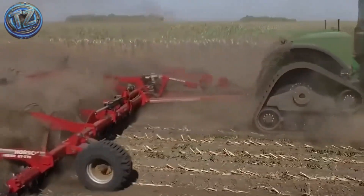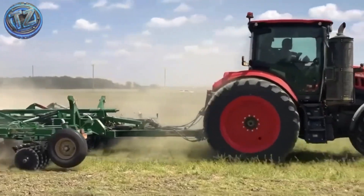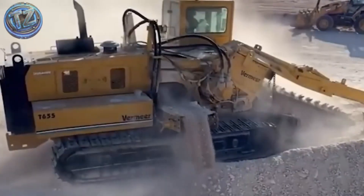There are no oxen or rusty tools here. What you'll find are steel monsters, gigantic engines, and cutting-edge technology working the land as if it were an open-air factory.